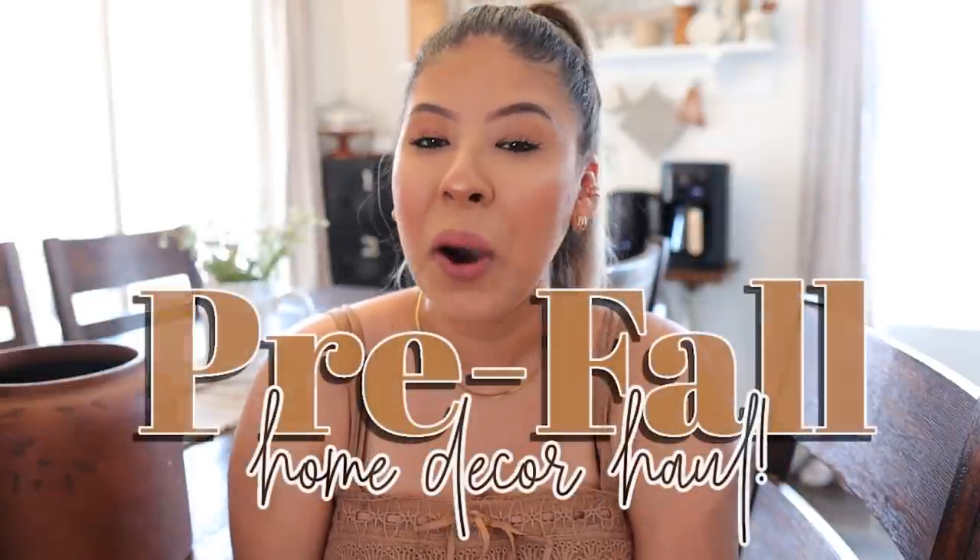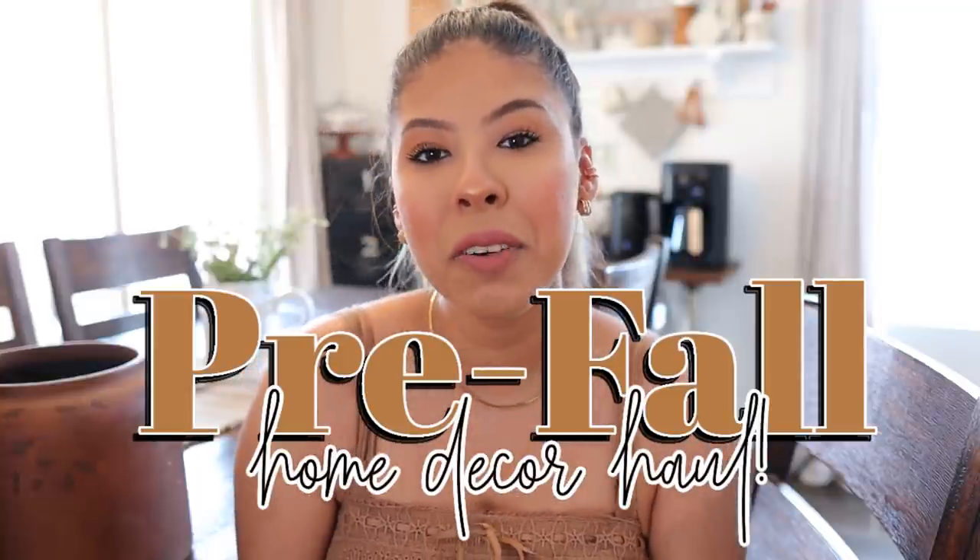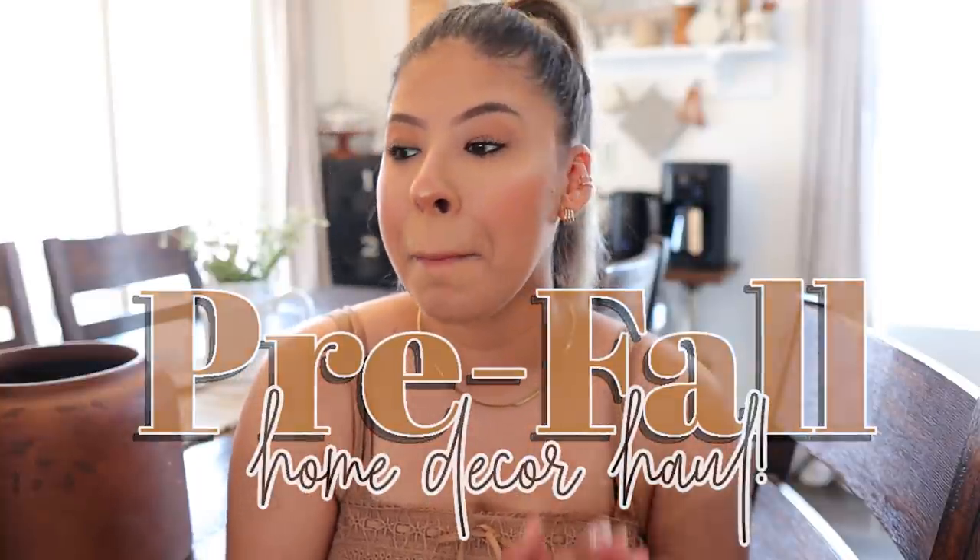Hello everyone, welcome back to my channel and thank you guys so much for joining me for today's home decor haul. I'm very excited to show you guys the last final pieces I picked out for my pre-fall home decor, and yeah I'm just really happy with all of them.